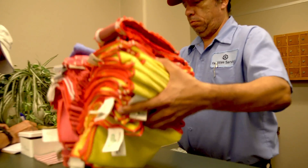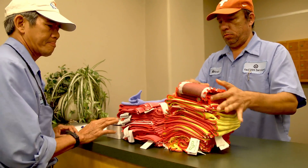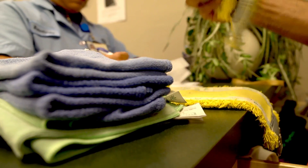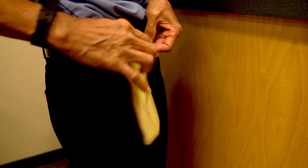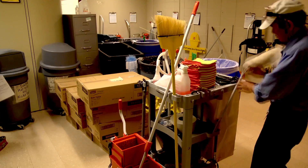We use a cleaning process called OS-1 here on the UT campus. OS-1 stands for Operating System 1. We have very specific steps for the custodians that results in efficient cleaning.